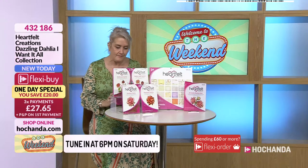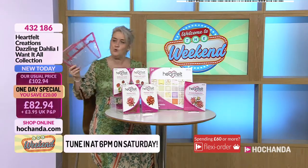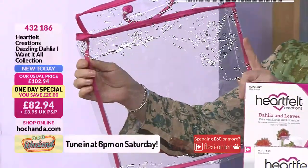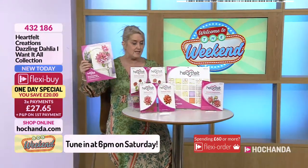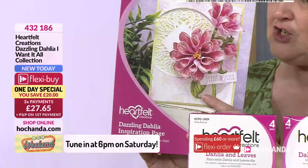The collection comes in its own storage bag, which is brilliant because it gives you the ability to actually keep your paper pad all pristine, neat and tidy. Everything comes to you in that wonderful little zip-up bag. I know many of you will be going for storage elements to keep your stamps and also your dies. You've also got your inspiration sheet.